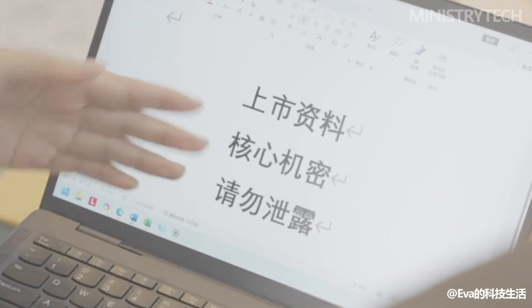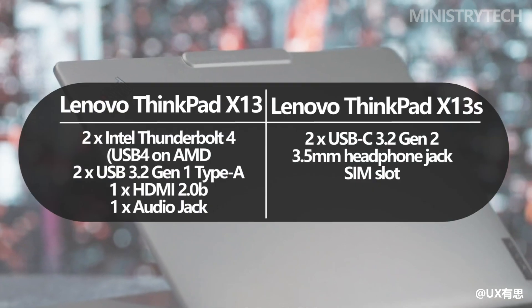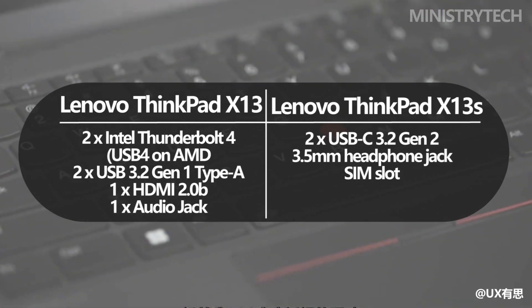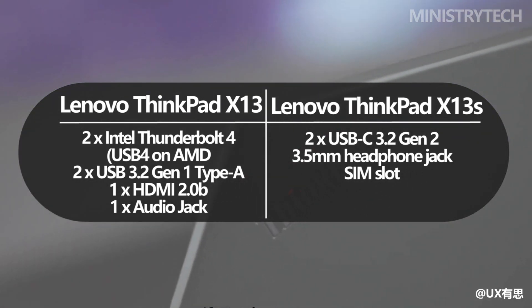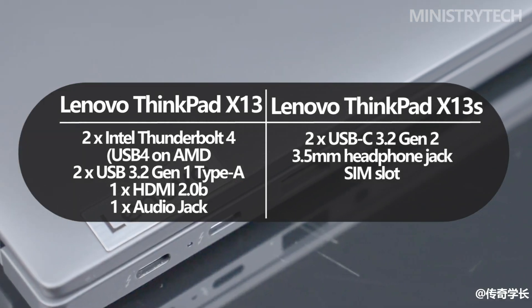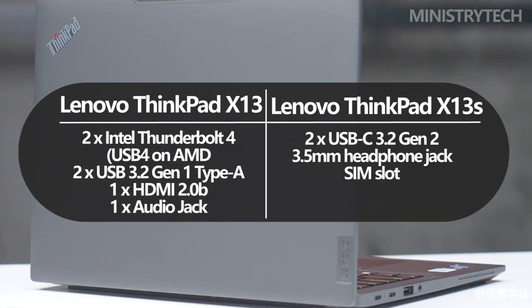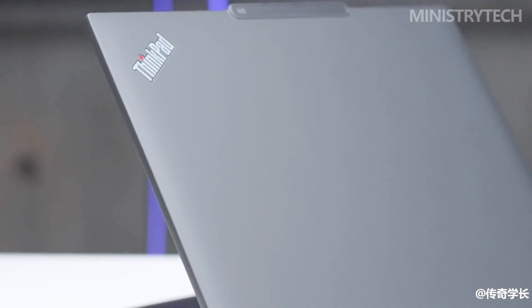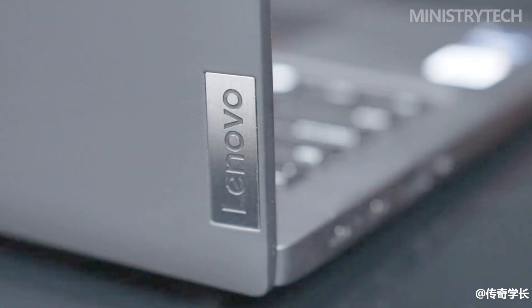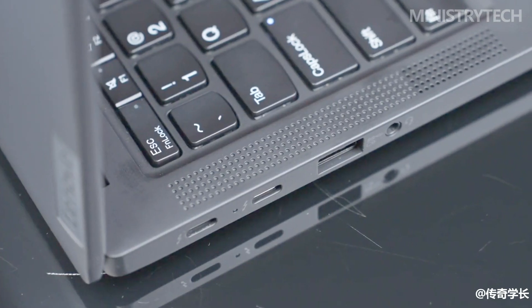The ports on these two laptops differ considerably, even though the overall appearances are quite similar. The ThinkPad X13 S includes two USB-C 3.2 Gen 2 ports, a headphone/microphone combo jack, and a SIM slot. The ThinkPad X13 includes two USB-C Thunderbolt 4 USB 4 ports, two USB-A 3.2 Gen 1 ports, an HDMI 2.0b port, a headphone/microphone combo jack, and an optional nano SIM slot and smart card reader.